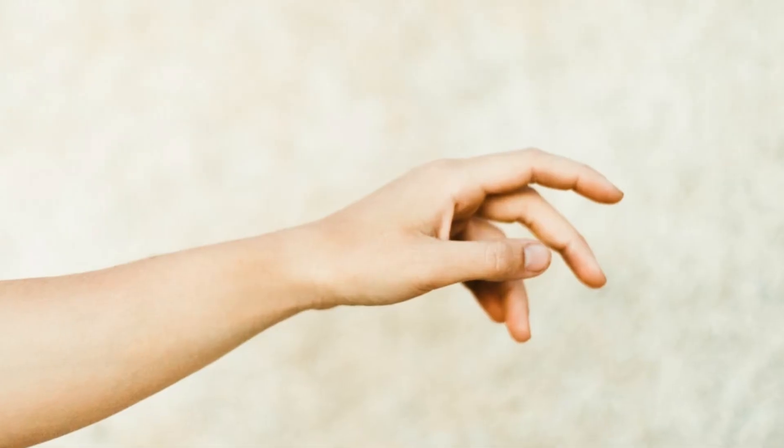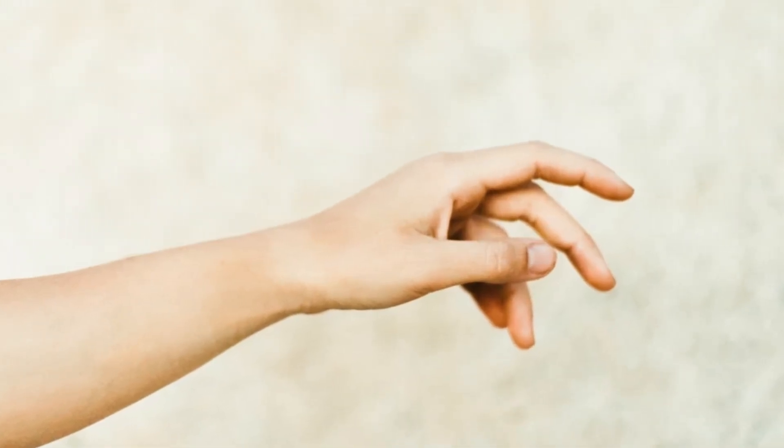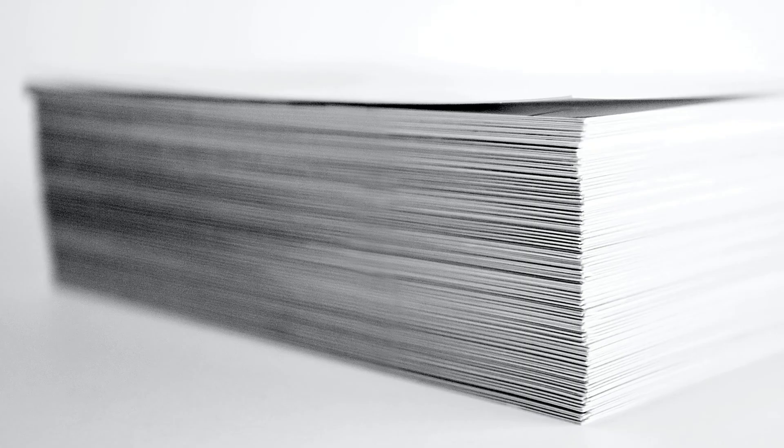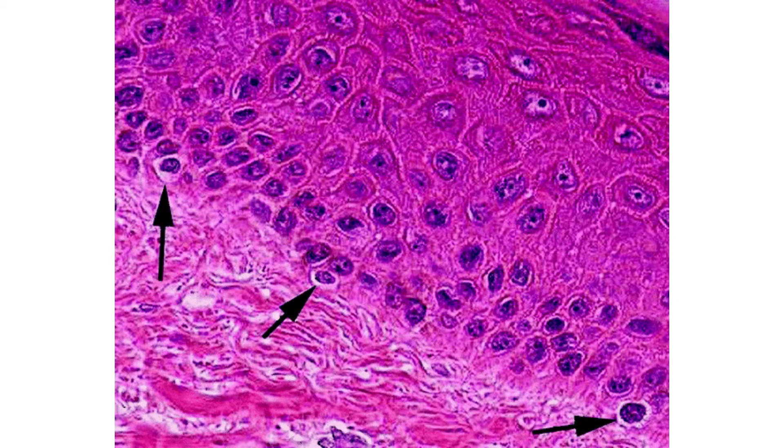Take a look at your hand. What you're seeing is the epidermis. It's about 0.1 millimeters thick — that's about as thin as a sheet of paper. The epidermis also contains melanocytes, which produce a pigment called melanin, which gives your skin its color.